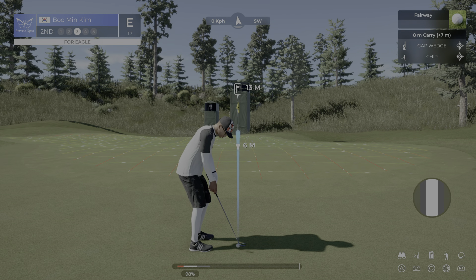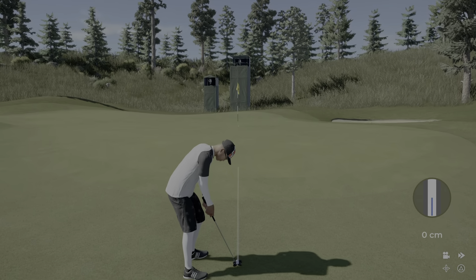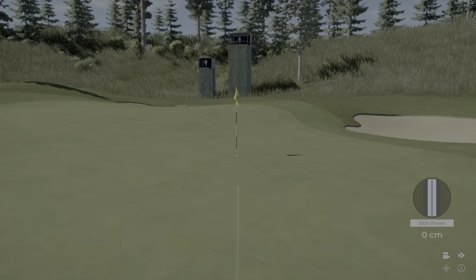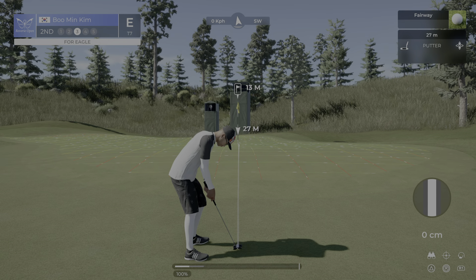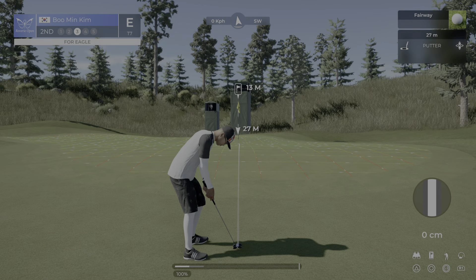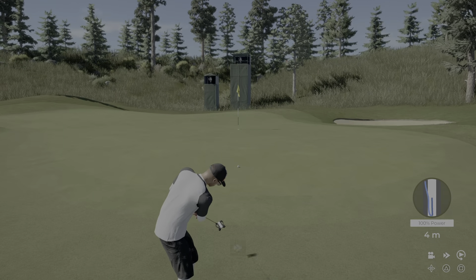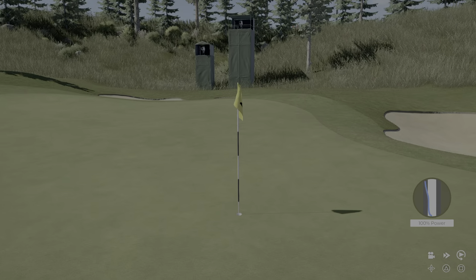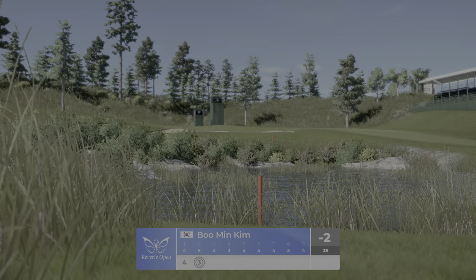Getting ready to play their third. That's outstanding. What a putt. And let's have one more look at that shot.